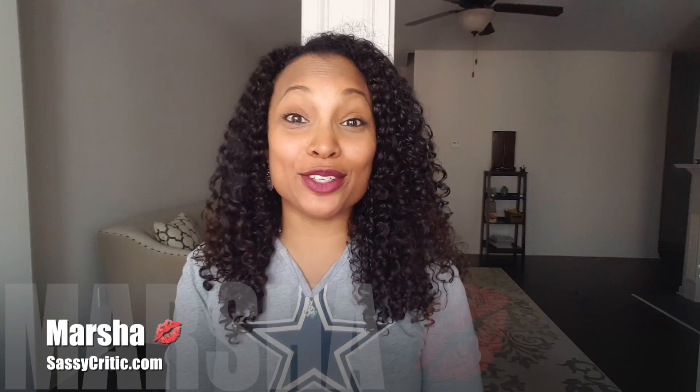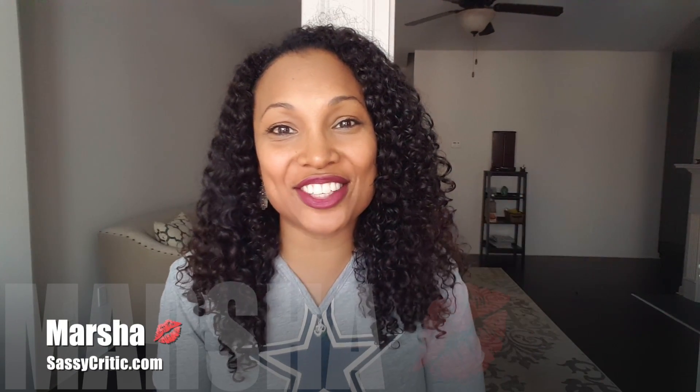Hey guys, welcome back to my YouTube channel. It's Marcia here from thesassycritic.com. I'm back today with another Ipsy Glam Bag reveal. I did not do a video for my December bag because things were too hectic — I moved, a lot of stuff was going on. Honestly I wasn't really thrilled with that bag. But this weekend I got my bag for January, so I'm really excited to open it up and see what I got, so stay right there.